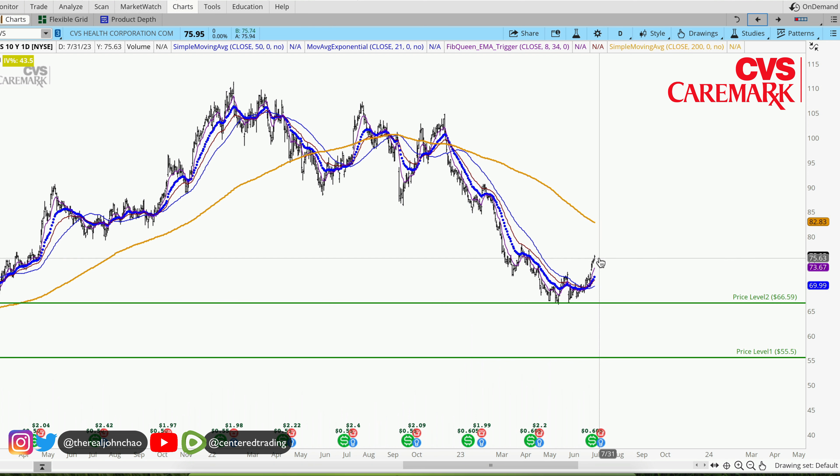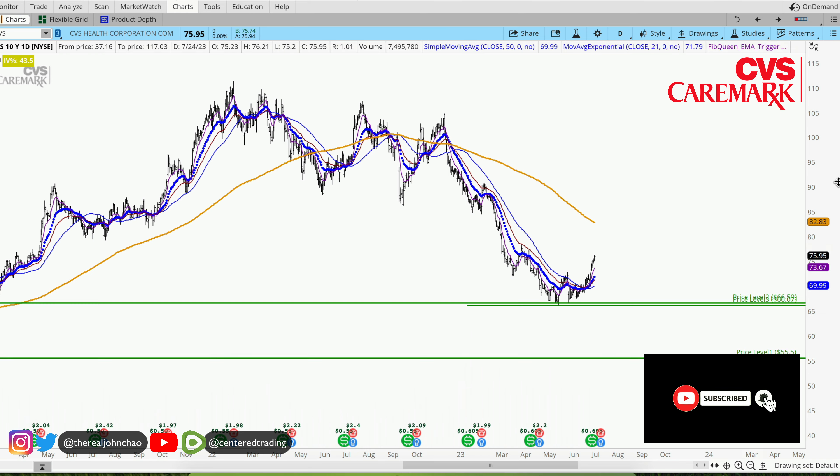Not financial advice — if you want to hold CVS for the long term, when the market opens, if this chart is still demonstrating strength back to the upside, then you position size correctly, but you still need to set your stop loss below this pivot low.